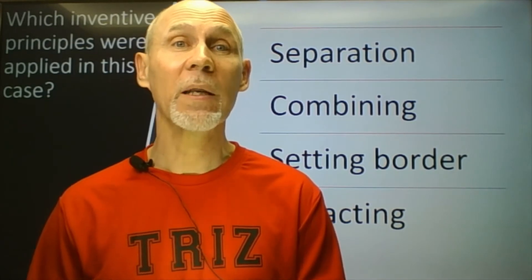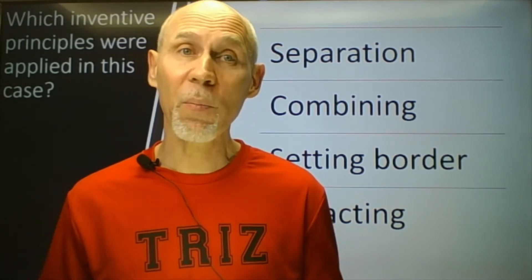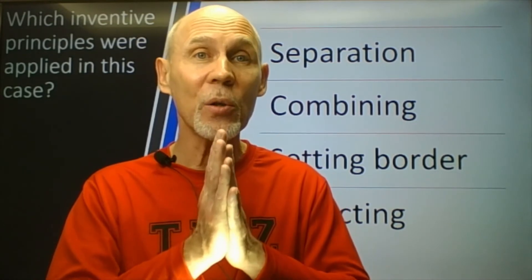Let's go back to inventive principles. Probably you have already guessed which principle was utilized here, and I think you can easily select the correct answer from the list below. Which principle is utilized here? Separation, combining, setting border, or attracting? I suggest you select the combining principle, because we can clearly see that inventors have combined the virtual and real world. And by the way, there are no such principles as setting border and attracting.